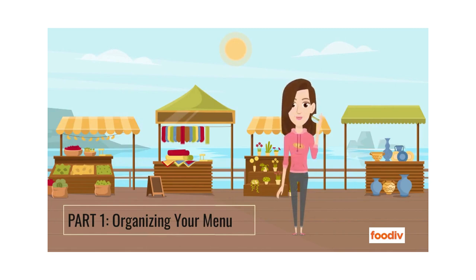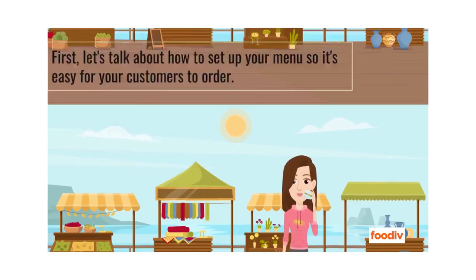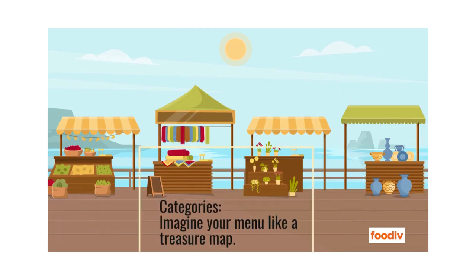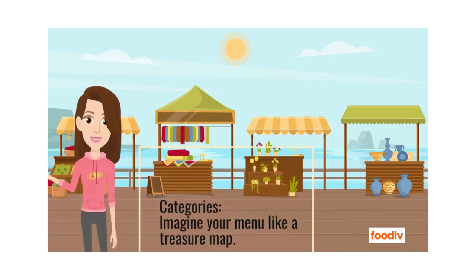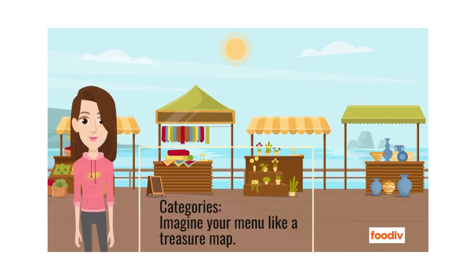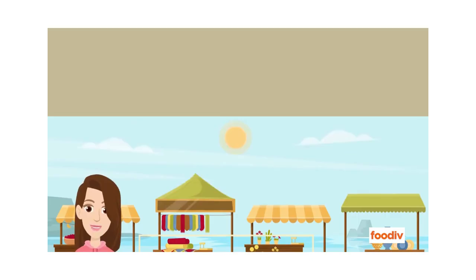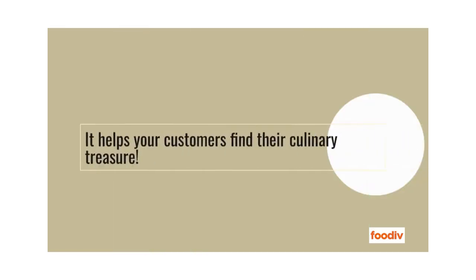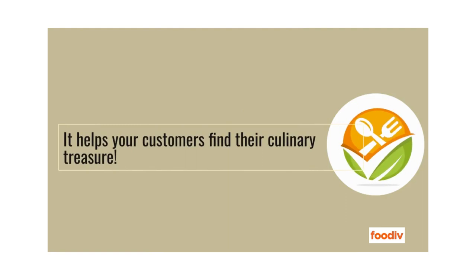Part 1: Organizing Your Menu. First, let's talk about how to set up your menu so it's easy for your customers to order. Categories — imagine your menu like a treasure map. Group similar dishes together, like appetizers, main courses, and desserts. It helps your customers find their culinary treasure.